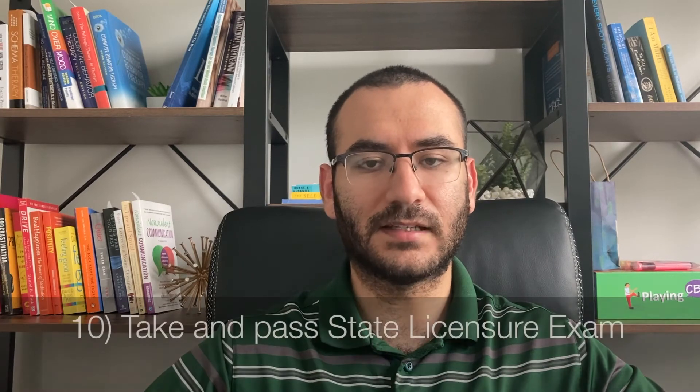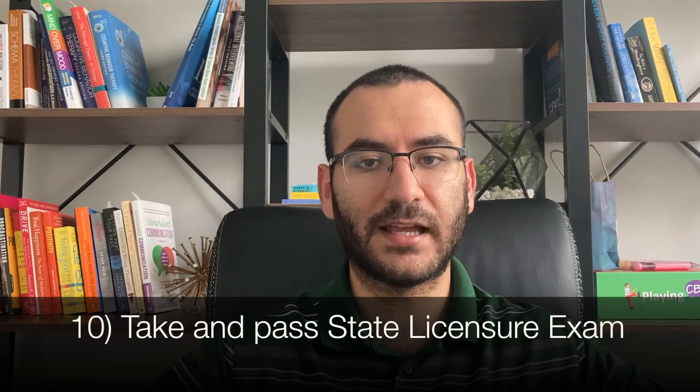The tenth step is to take the licensure test set by the state and pass it. CounselingExam.com is a great resource for this exam. It usually takes around two to three months of daily practice to be fully prepared.